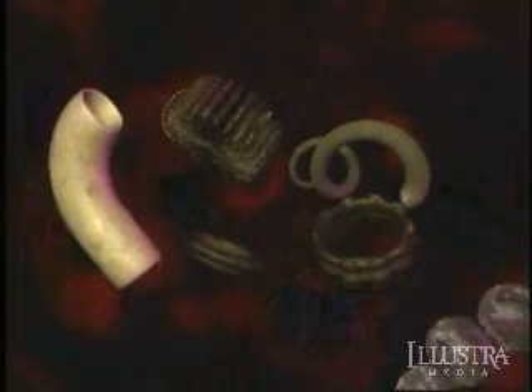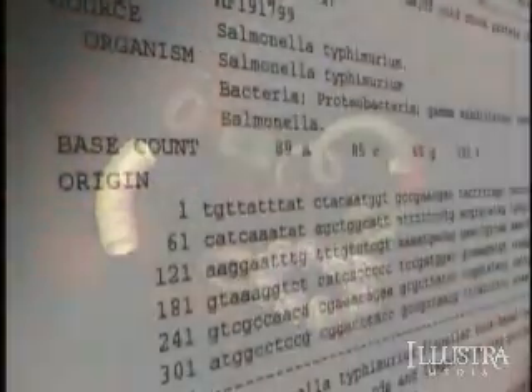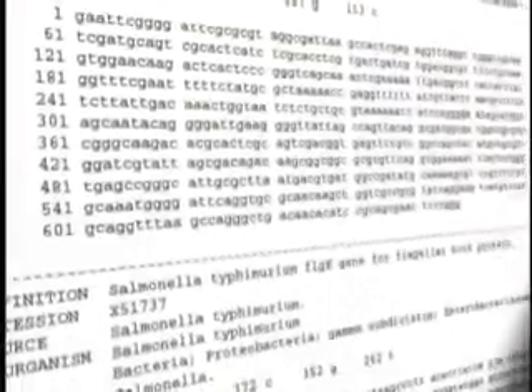But even if you concede that you have all the parts necessary to build one of these machines, that's only part of the problem. Maybe even more complex — I think more complex — is the assembly instructions, which is never addressed by opponents of the irreducible complexity argument.